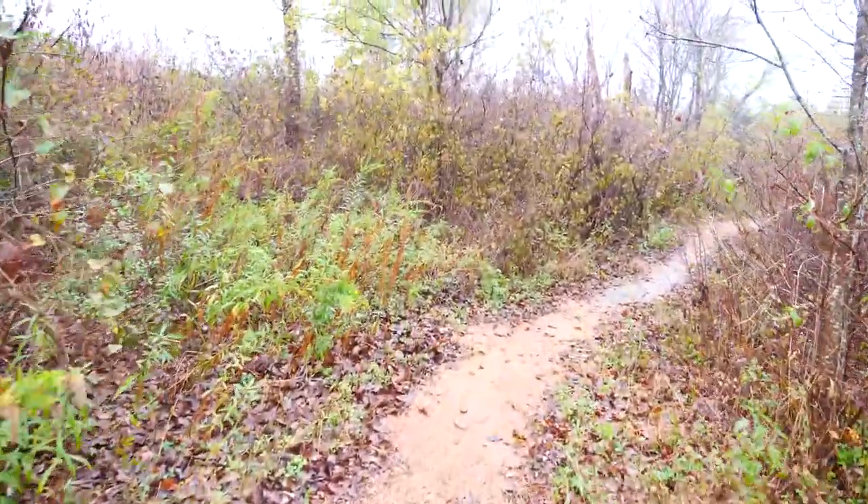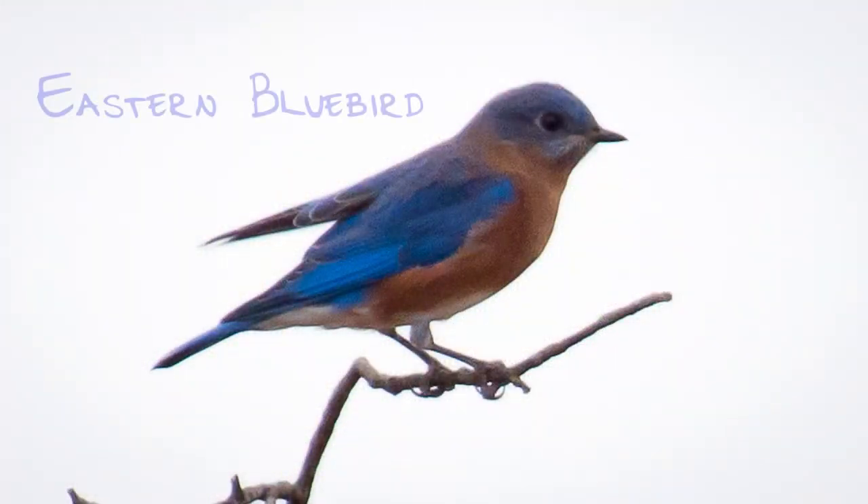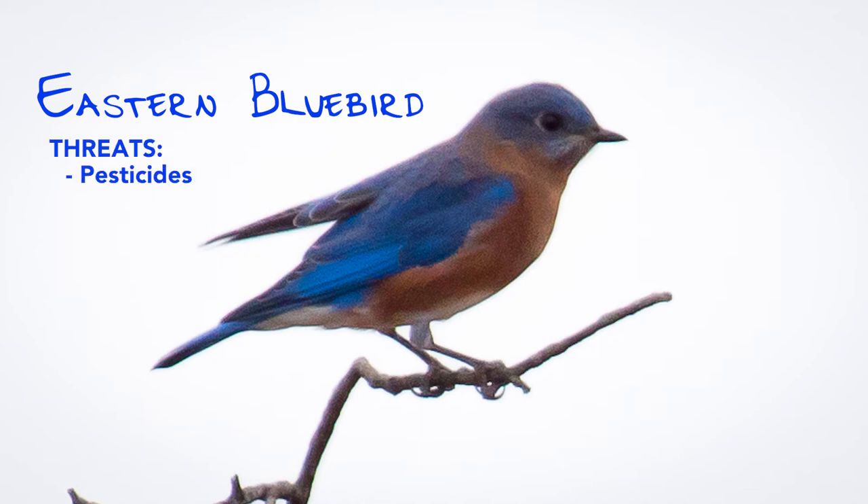Since they brought back the land, it brought back a lot of birds, including this one — the Eastern Bluebird. Once upon a time, these little birds faced a whole bunch of problems, including pesticide use like DDT, invasive species like the European Starling, the regular old house cat, and most of all, they had a nesting problem.